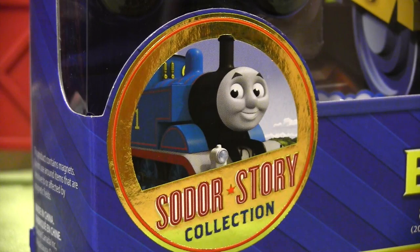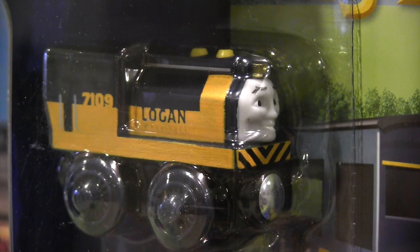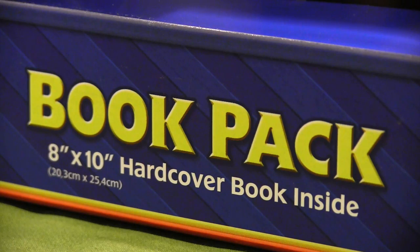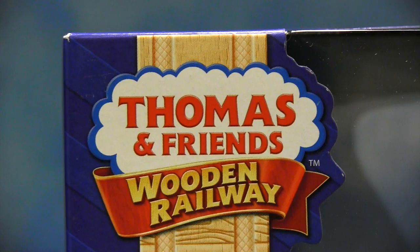Hi there folks, and welcome to this Thomas Wooden Railway discussion on two very unique items. I'm going to take a look at both Logan and Sam from the Thomas Wooden Railway line. These items have been out for a while, but I still wanted to share my opinion of them, so that's why this dual review is going to feature these two unique engines.